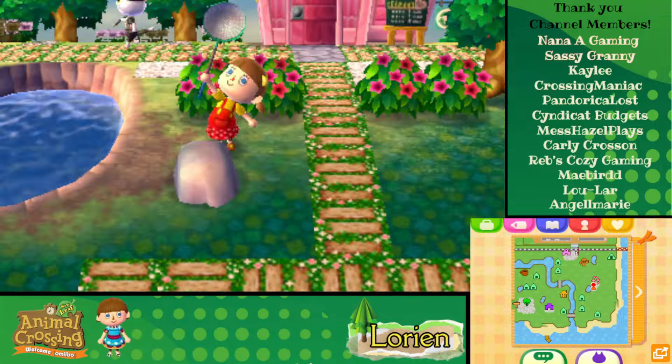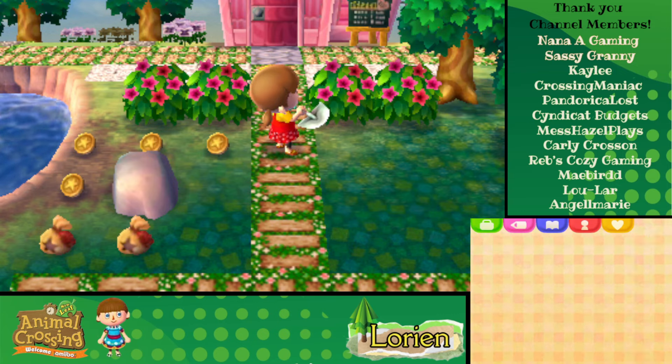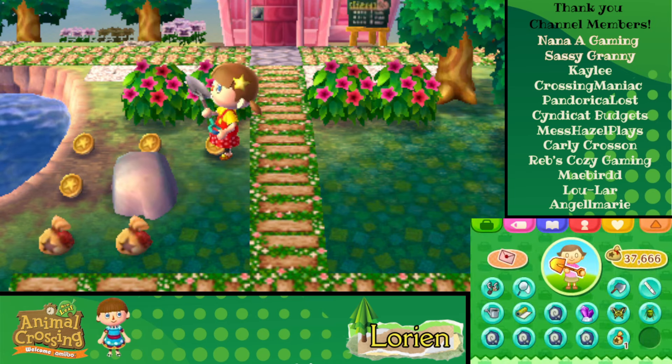We haven't checked this rock yet — it's got to be this one. Yeah, there we go. So we've got some money in our pockets, some bells. Oh, and there's a little fishy in the pond! We're kicking up our path. I think that's the first time I've noticed a fish in the pond, but I could be wrong. Just because it's the first time I noticed doesn't mean they haven't been there.